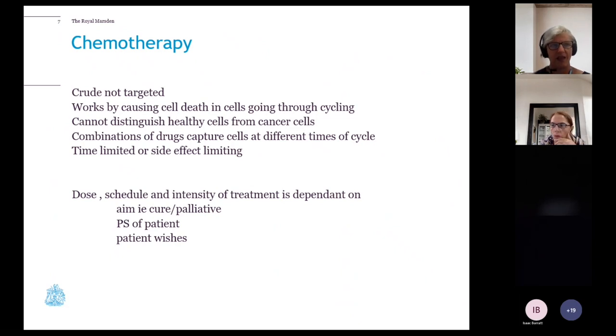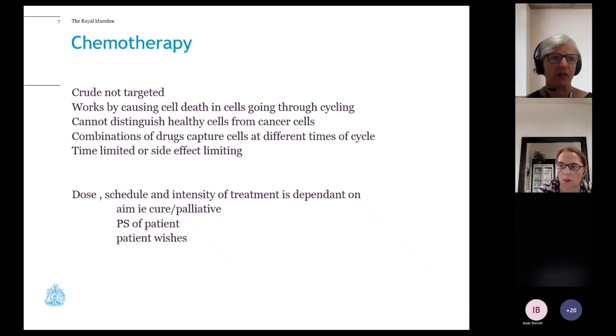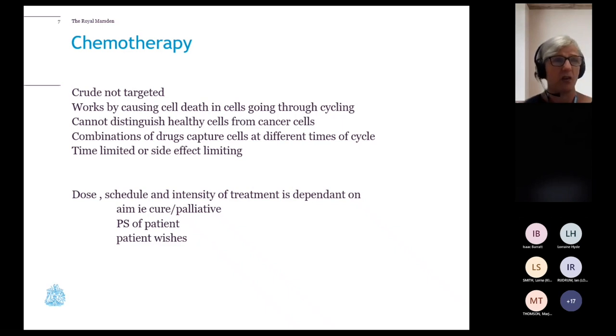Chemotherapy is crude and not targeted — an important distinction from immunotherapy. It works by causing cell death by damaging cycling cells, and cannot distinguish healthy cells from cancer cells, which is why we have significant side effects. We give drugs in combinations to capture cells in different parts of the cell cycle. Dose, schedule and intensity depend entirely on the goal: aiming to cure may require high-dose frequent combinations, while palliative intent is kinder. Patient fitness and performance status are also critical, as is what the patient wants.